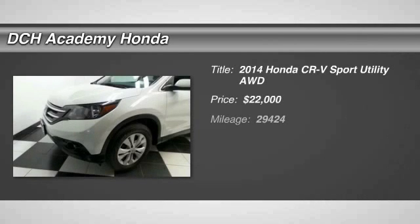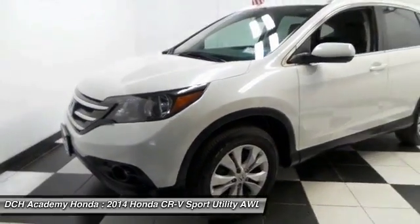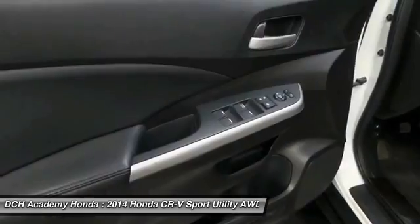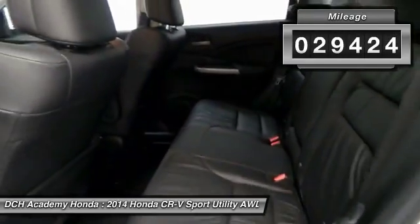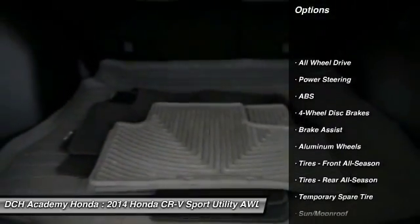Here we're viewing a gorgeous 2014 certified pre-owned Honda CR-V EX-L all-wheel drive, fully loaded with navigation system, reverse camera, power moonroof, 17-inch alloy wheels, fog lights, heated front seats, power driver's seat, dual zone climate control, power windows, mirrors, and door locks, keyless entry,